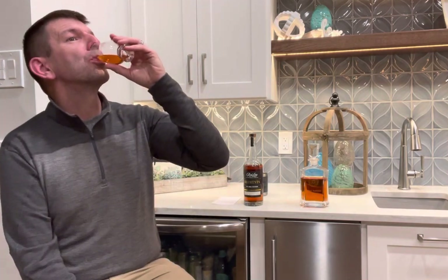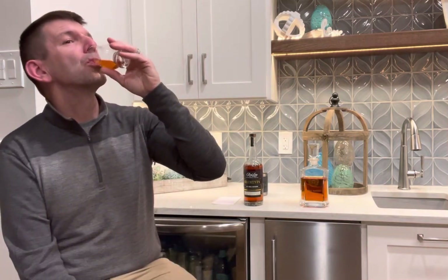Wow. The suspense is killing us — what do you think? This is straight gingerbread house. Ginger and spice and vanilla and sugar. This is so good. Yeah, it's really good.